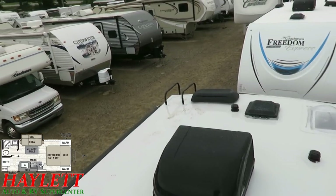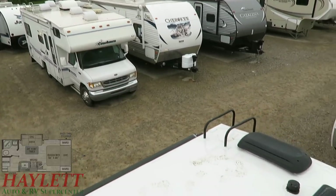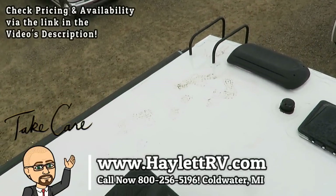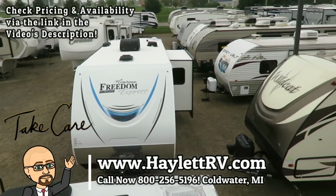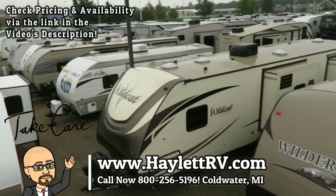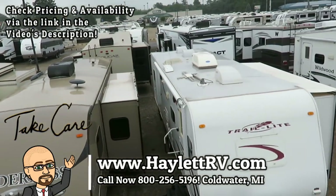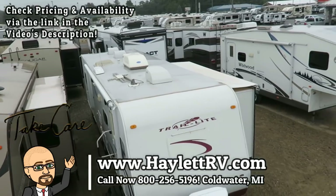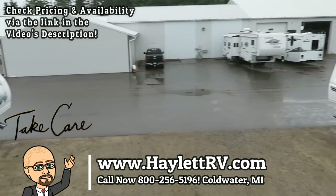If you have any other questions, certainly give us a call here at Haylitt RV — we're more than happy to answer them. My footprints will not be on the top of this camper when you take it home because we clean our RVs at no additional charge. Whether it's hitching, pieces, parts, trades, financing, truck and trailer package deals, and RV delivery and everything in between, we do it all for you at Haylitt RV. Take care, stay safe, have fun, and happy camping everyone.